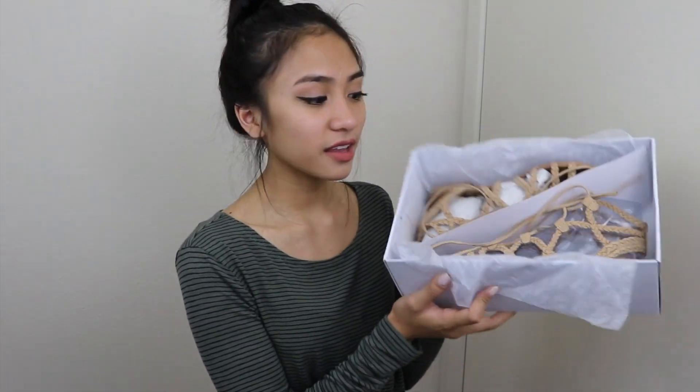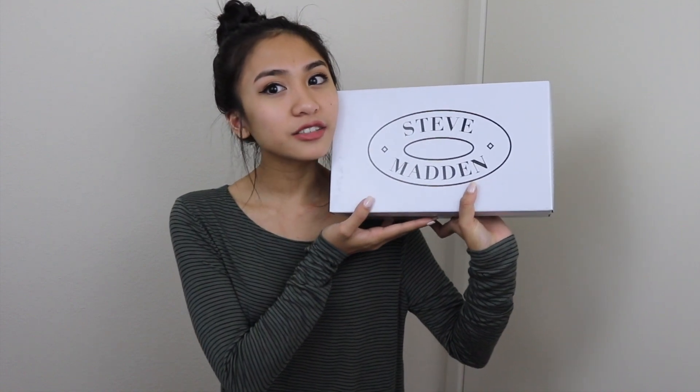And then I went to Steve Madden and picked up some sandals for springtime. Let me tell you, I am in love with these sandals — I've already worn them out like three times and gotten a lot of compliments. They're just lace-up, kind of gladiator-ish sandals. They're braided and this pretty tan color — super neutral, you can wear them with practically anything. I love these so much. That was like $80, pretty expensive, but they're Steve Madden so it's good quality. I'm going to wear them like practically every day, so why not.